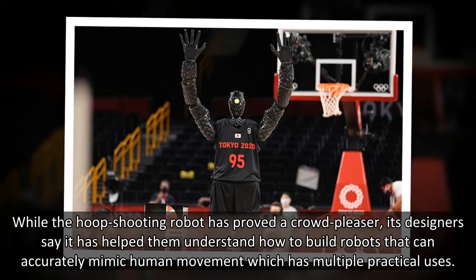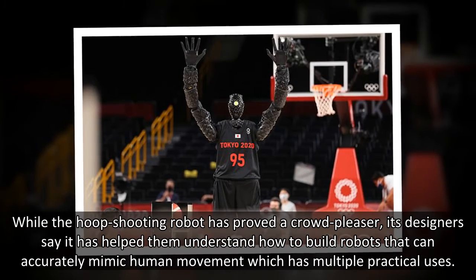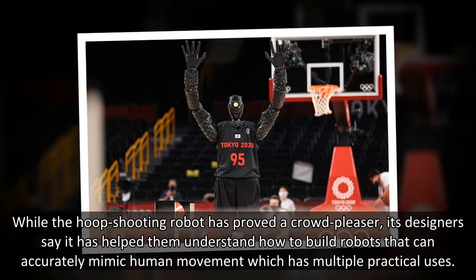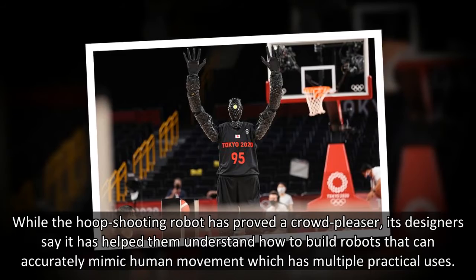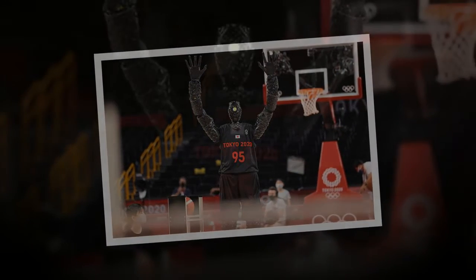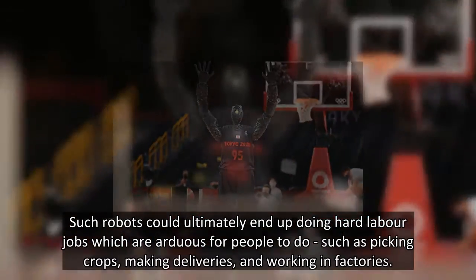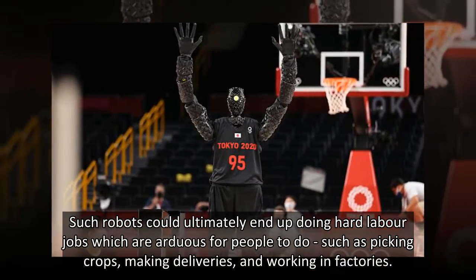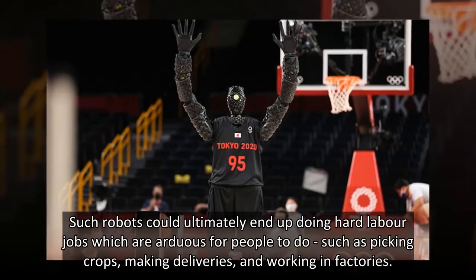While the hoop-shooting robot has proved a crowd-pleaser, its designers say it has helped them understand how to build robots that can accurately mimic human movement, which has multiple practical uses. Such robots could ultimately end up doing hard-labor jobs which are arduous for people to do, such as picking crops, making deliveries, and working in factories.